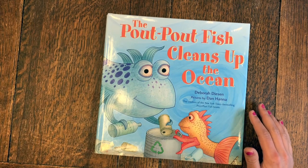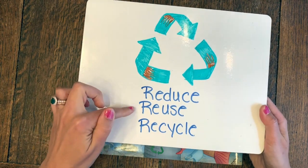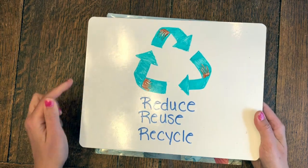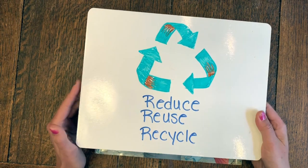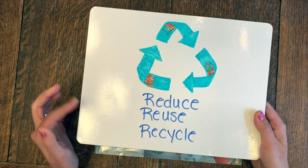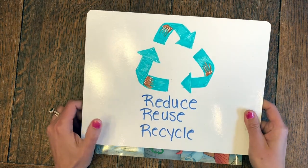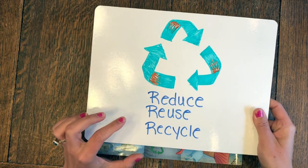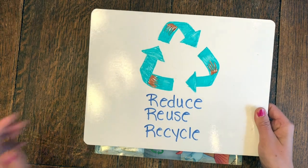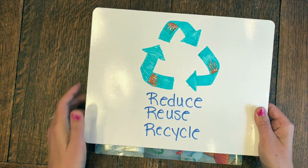So in honor of Earth Day, I want you all to start thinking about ways that you can reduce, reuse, and recycle. One way that I'm going to pledge to reduce is, whenever I'm brushing my teeth, to turn off the water instead of letting it run — that's going to reduce some water. And also try and use less trash by using less plastic — when I go to a restaurant, bringing my own cup. So I want you to pledge a way that you're going to either reduce, reuse, or recycle.